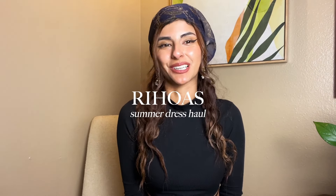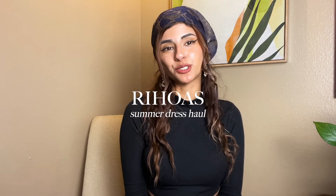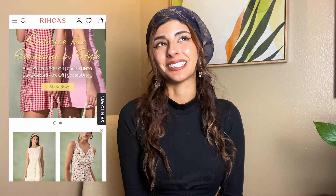What's up friends? It's Colleen. Welcome or welcome back to the channel. If you're new, hi, nice to meet you. Here we do a lot of fashion content, so I'm going to be sharing these six summer dresses that I received from Rihoas. They were kind enough to collaborate with me on this video. They let me choose these items, so I went through their entire website to find these items and narrowed it down to these six. I hope you guys enjoy it.